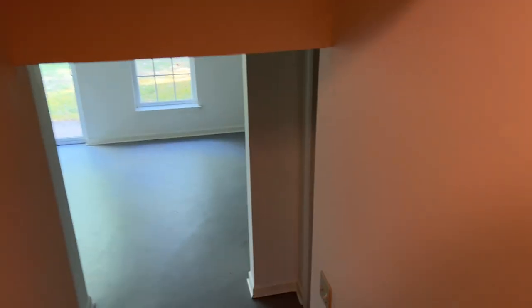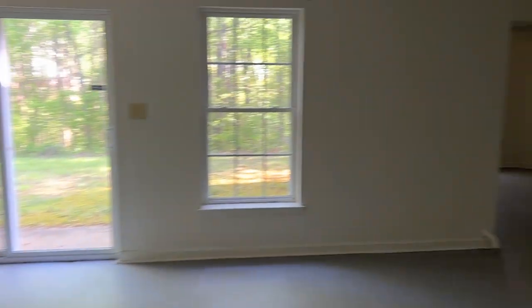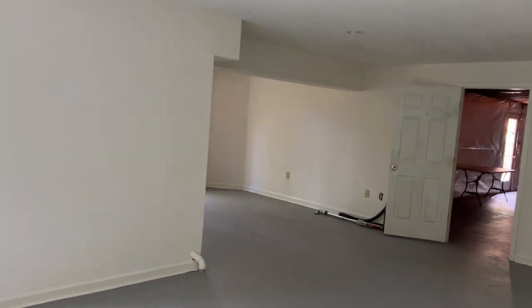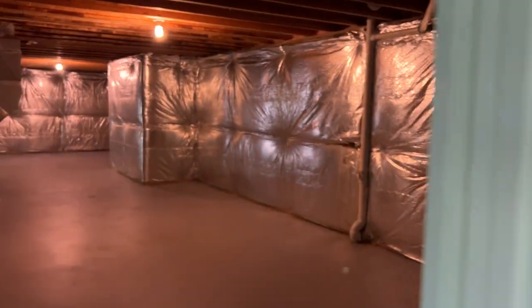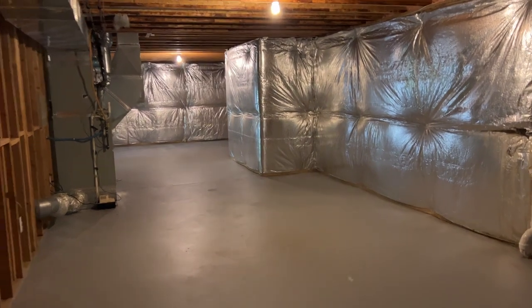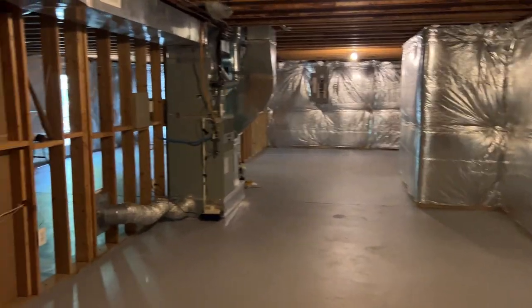And when you see this basement, you will know that you can do whatever you want with this space — it's huge. The full footprint of the house. Some of it's already finished, there's one unfinished room, rough-in for another bathroom if you need it. And look at this space here — this is huge.